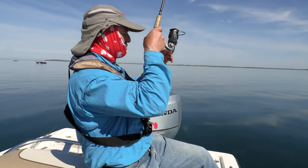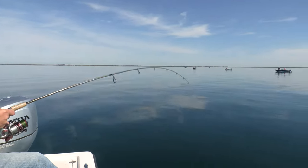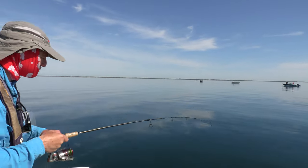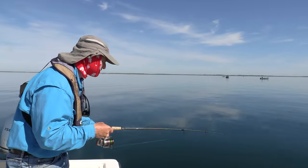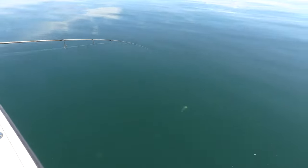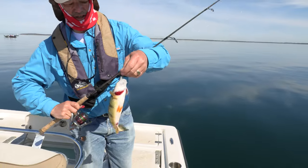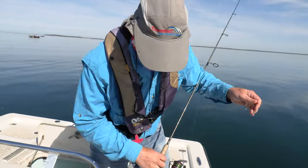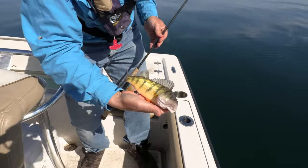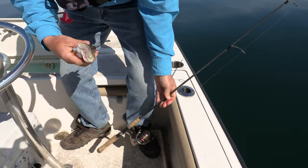There's another one — that was a good hit! Oh, this is a better fish folks. It feels like a good fish because he is a good fish — look at that chunk! Look at that chunk — isn't that a nice perch? Beautiful Lake Erie perch right there folks!